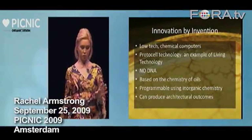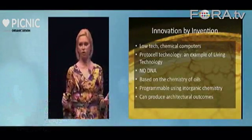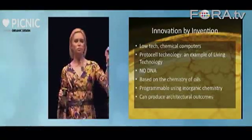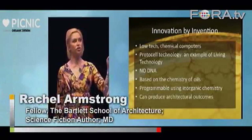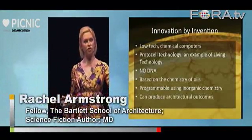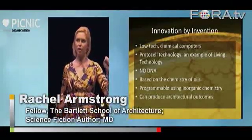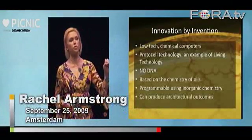This is the system I'm working with at the moment. Essentially these systems are low-tech chemical computers called protocells. They're models of cells that have come out of the origins of life sciences, and they're examples of what we're calling living technology — technologies that possess some, but not all, of the properties of living systems.